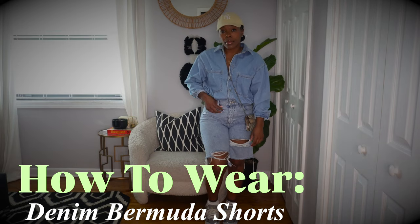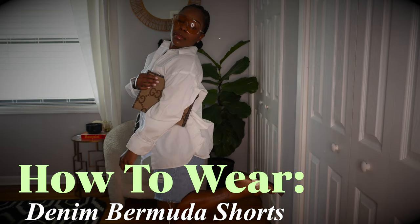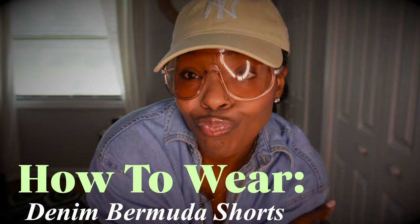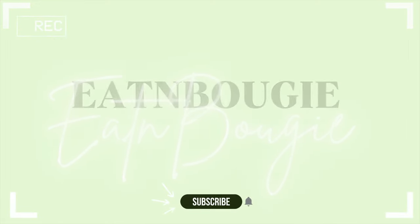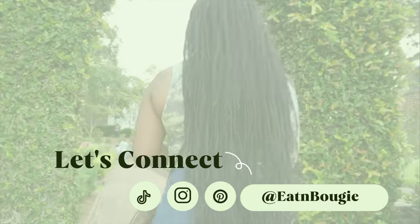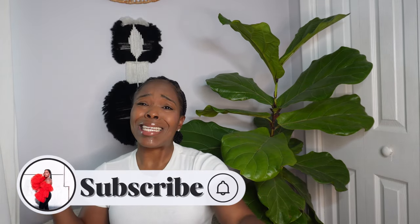If this is what you're interested in, stay tuned. Hey baddies, if you are new here, my name is Ashley Tamar. Thank you so much for watching. Welcome back to my channel. Be sure that you are subscribed — you are locked in.